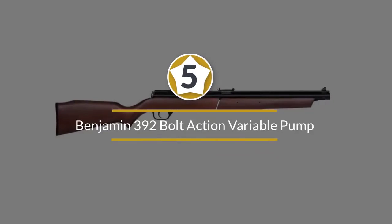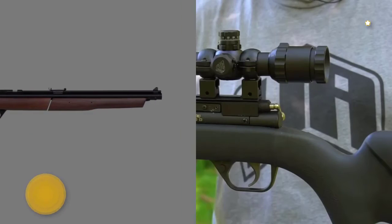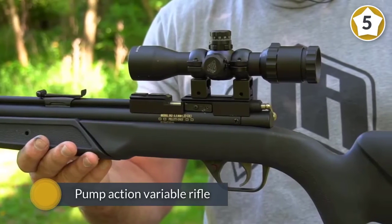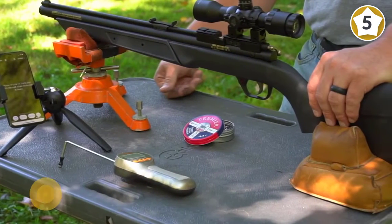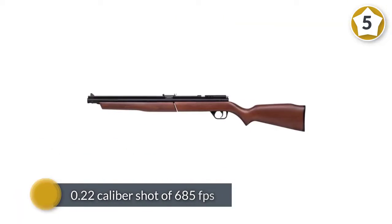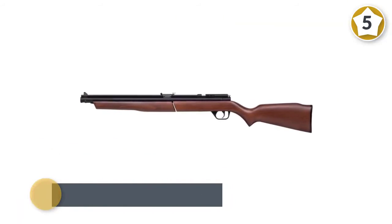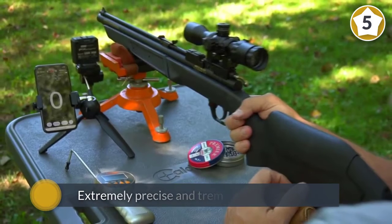Number five: Benjamin 392 Bolt Action Variable Pump Air Rifle. Unlike the other brake action air rifles reviewed, this one is a pump action variable rifle — the more you pump it, the faster it fires. At most you'll pump the air rifle eight times for a maximum .22 caliber shot of 685 fps.